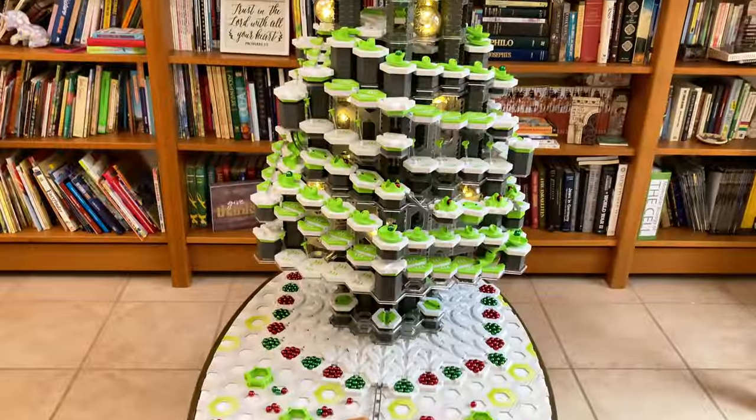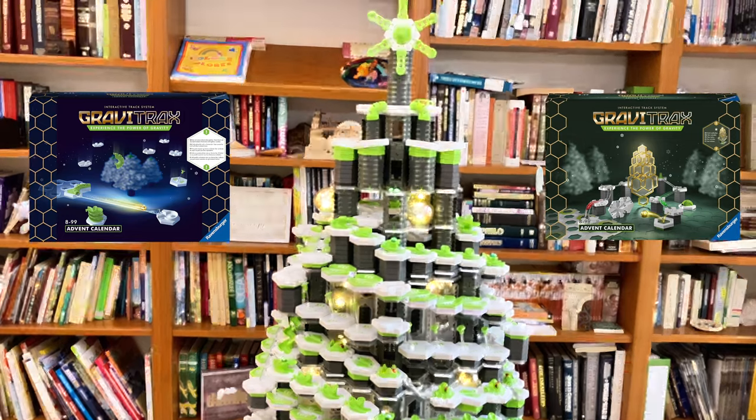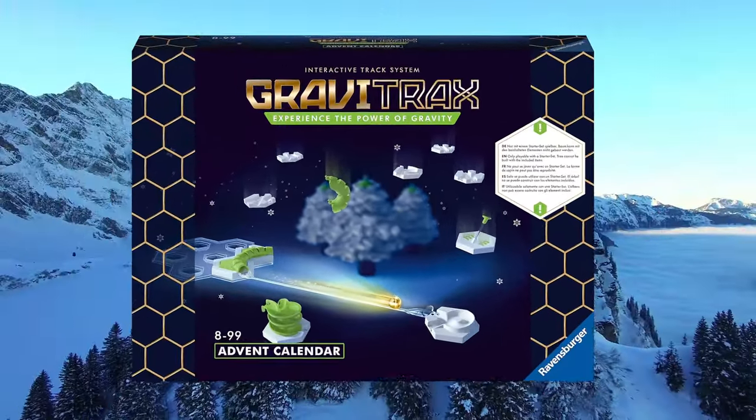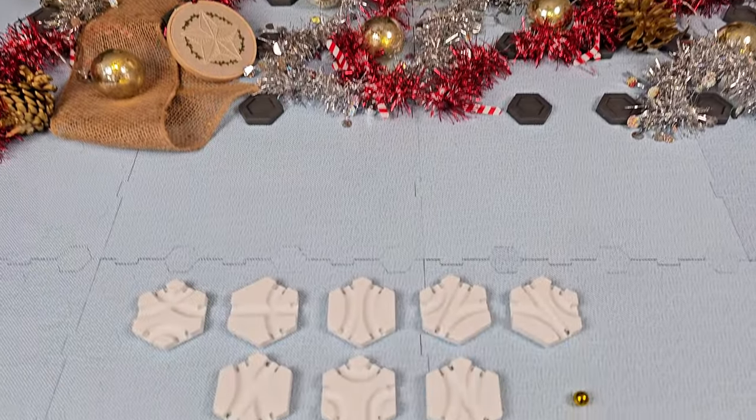In Europe, two different GraviTrax Advent Calendars have been released, which is a little confusing, so here's a little history. In 2021, this other GraviTrax Advent Calendar was released in Europe that introduced some cool new GraviTrax pieces.